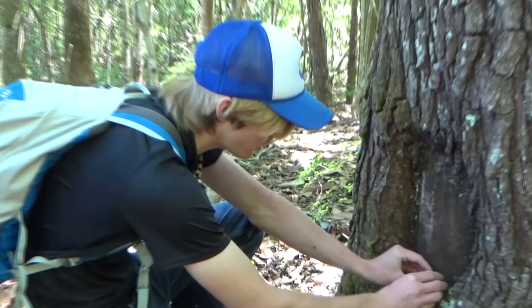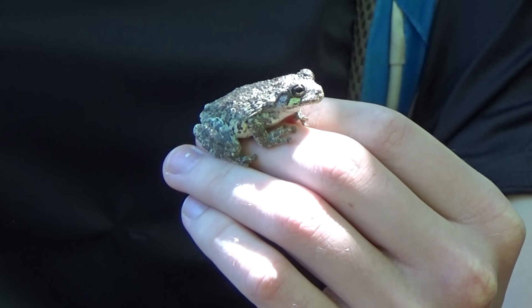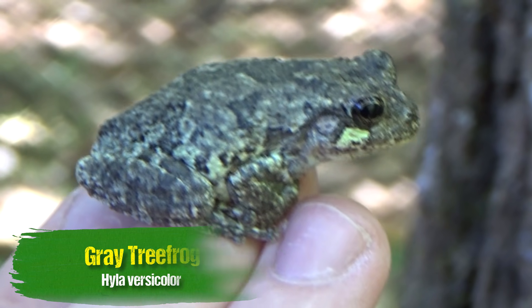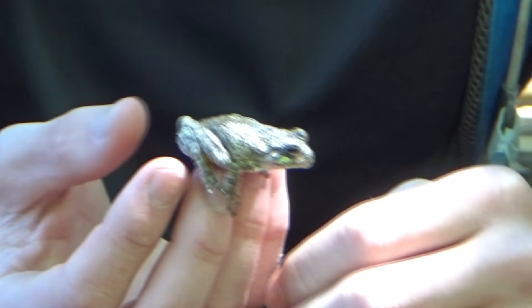It's a gray tree frog! Have a look at this little fella — that's a big gray tree frog. This is one of my favorite tree frog species out here. They've got that beautiful white coloration and they look just like the bark, as you can see with all the different patterning. This is actually one of the larger tree frog species that we have out here.